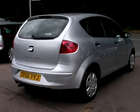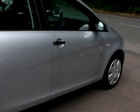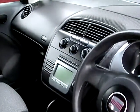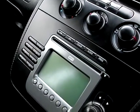I'll show you inside the car. Inside the car: electric windows, air conditioning, radio CD, auxiliary port.